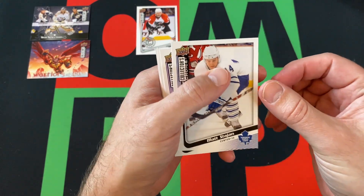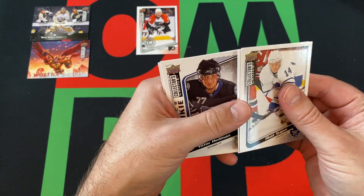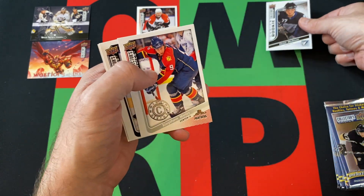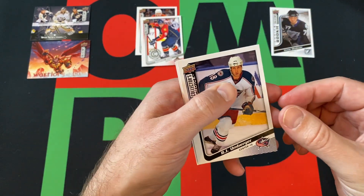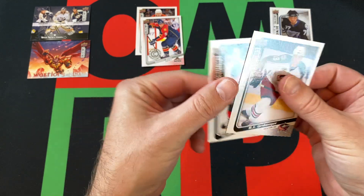Next pack. We got Matt Stajan, Dustin Brown, Victor Hedman rookie. Okay, that's a pretty nice rookie — Victor Hedman. Stephen Weiss, Choice Reserve, RJ Umberger, and our final card is Jamie Langenbrunner.